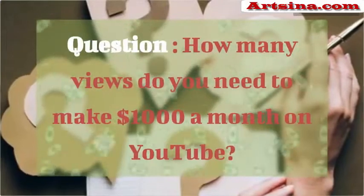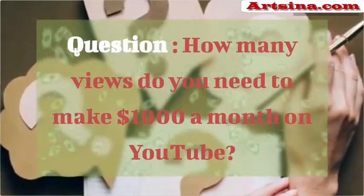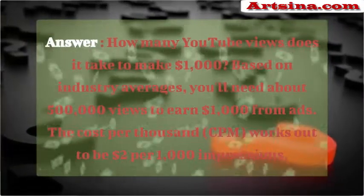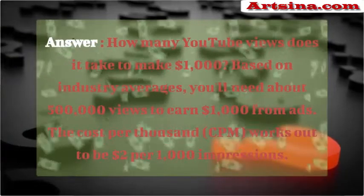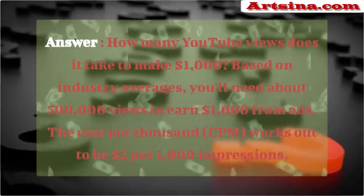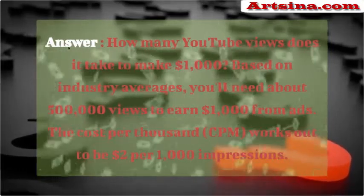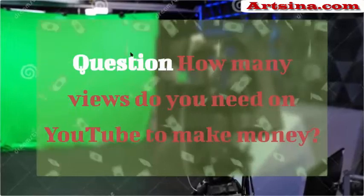Making money on YouTube FAQ: YouTube has made video publishing a great way to earn money and also to promote your business or service globally. How many YouTube views does it take to make $1,000? Based on industry averages, you'll need about 500,000 views to earn $1,000 from ads. The cost per thousand (CPM) works out to be $2 per 1,000 impressions.